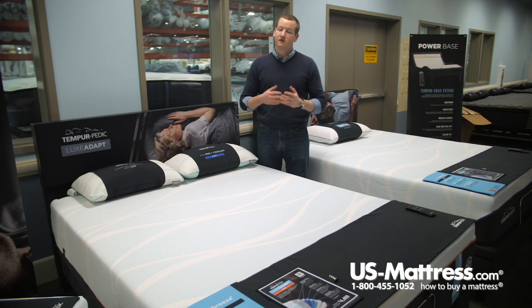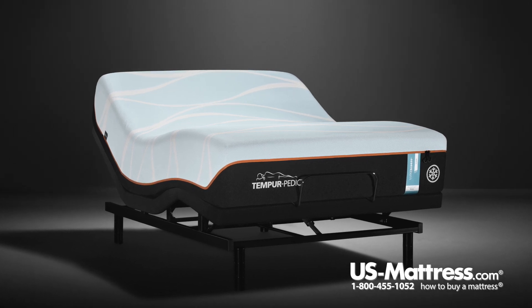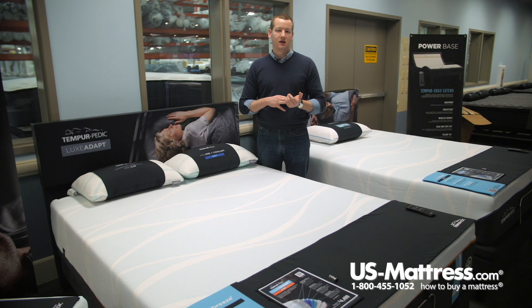Because this bed is completely made of Tempur-Pedic foam, it is completely adjustable base friendly. If you are in the market for an adjustable base, we highly recommend taking a look at the Ease, the Ergo, or the Ergo Xtend bases offered by Tempur-Pedic to get good synergy between your base and mattress from the same manufacturer.